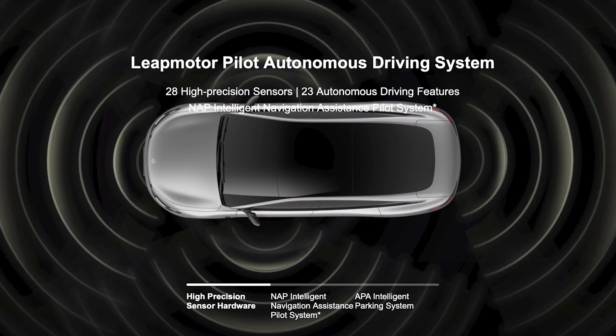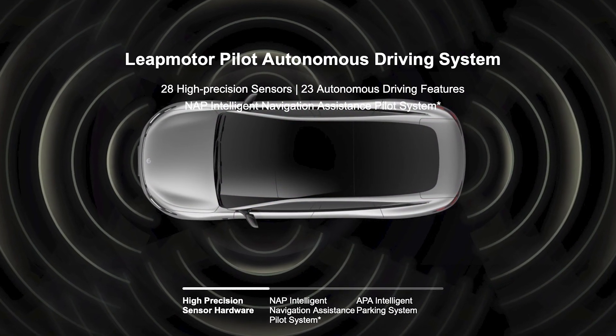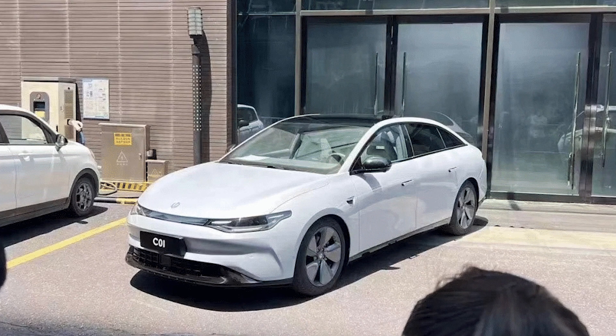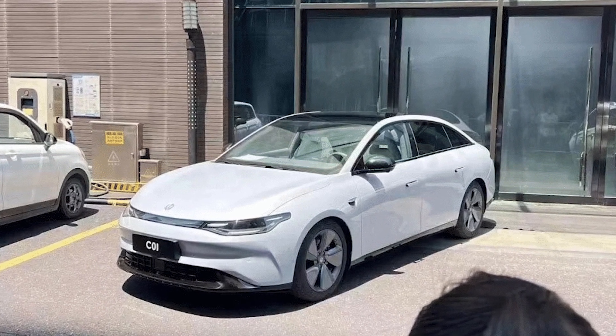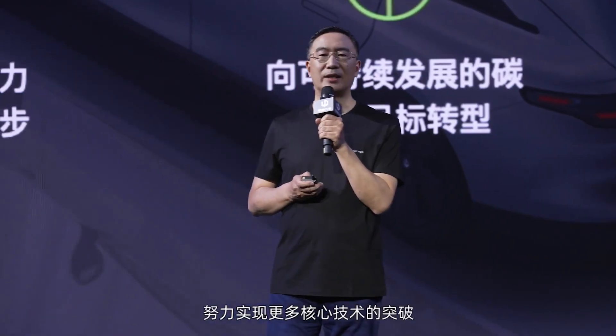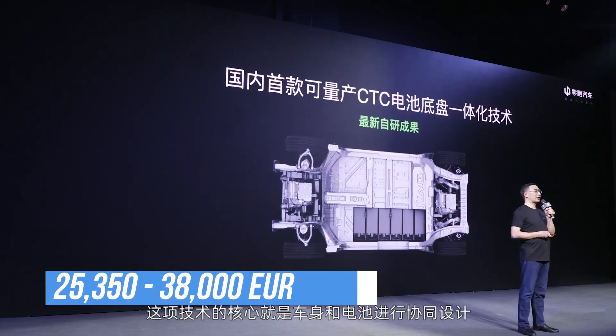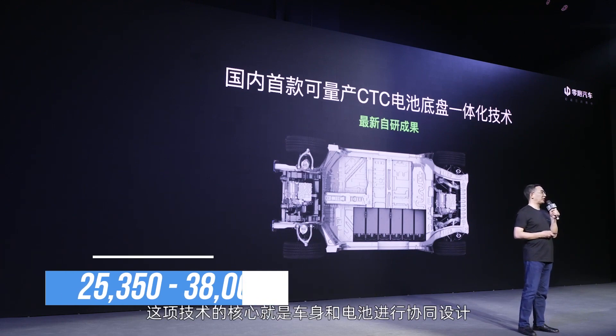For semi-autonomous driving, the C01 is equipped with the Lipmotor pilot system. Lipmotor is already accepting pre-orders for the C01 in China, with a price range between 180,000 and 270,000 yuan — the equivalent of 25,350 to 38,000 euros.